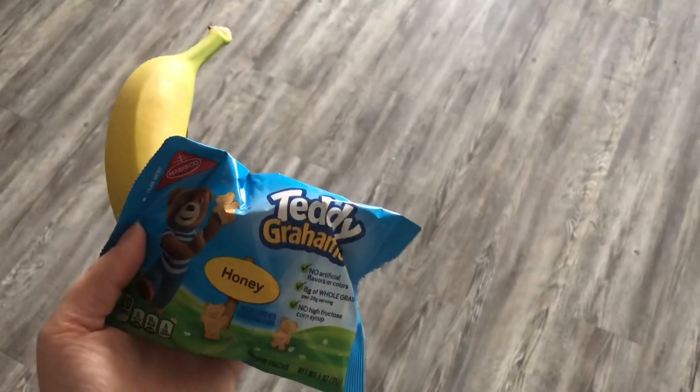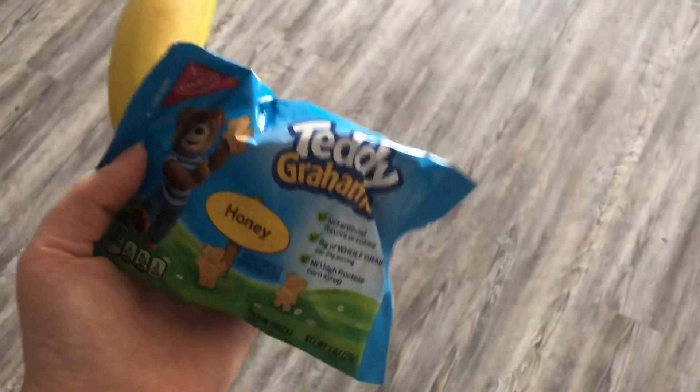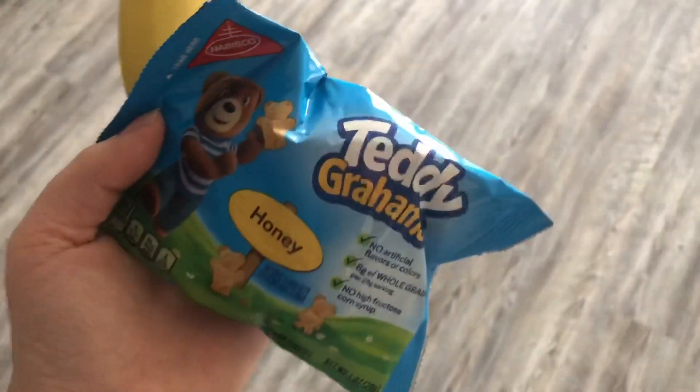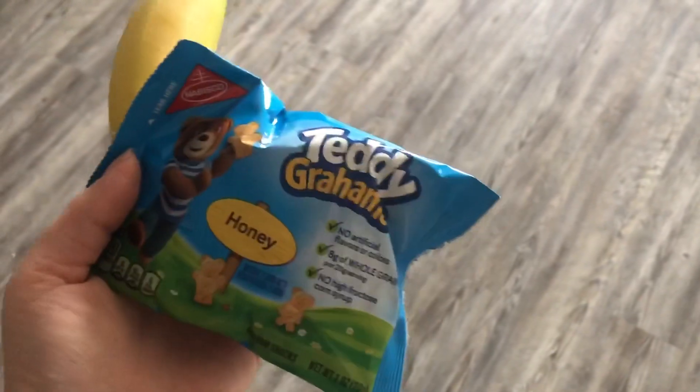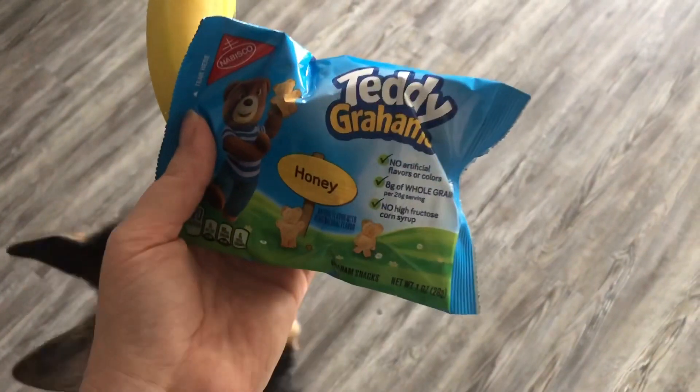It is almost noon and I'm getting a little hungry. I have to leave in a little bit, so I'm eating some Teddy Grahams — not super healthy, but I'm kind of in a hurry. I'm going to eat a banana too. And that is what we are having for a little snack.